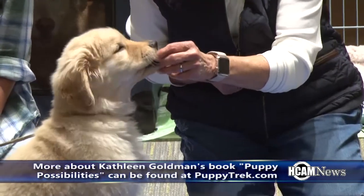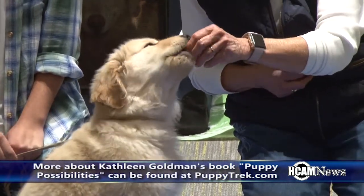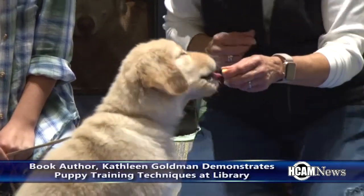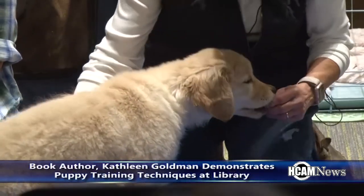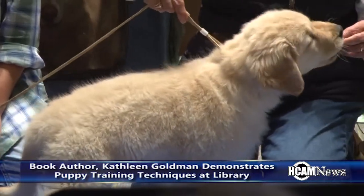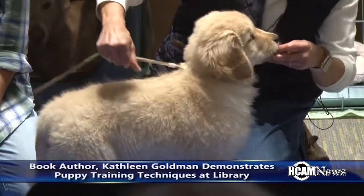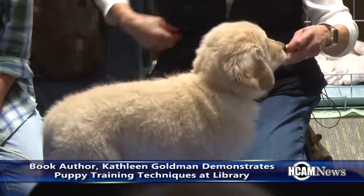Sit. Good girl. Sit is the easiest thing to teach a puppy. And then the most fun — I'm going to hop forward to this for a second because she's being very biddable. Stand. Nice. Can you put that foot forward? Put this foot backward? That's right — you stand like a show dog.